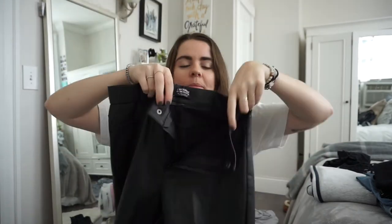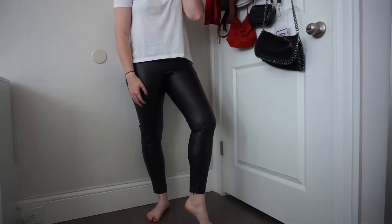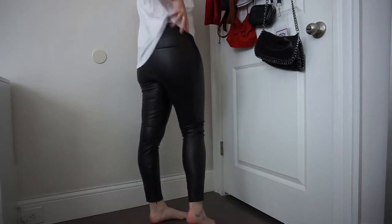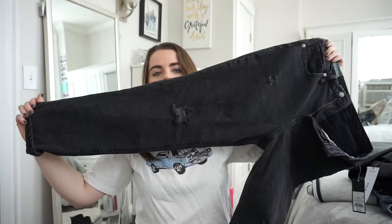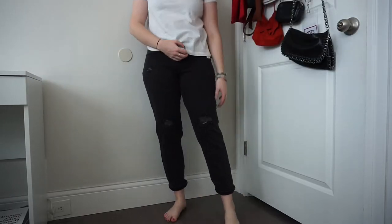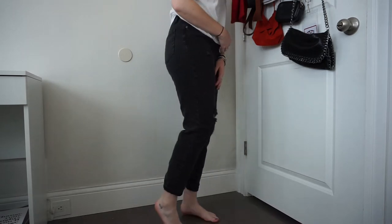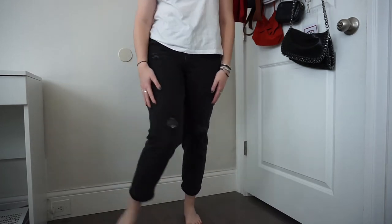I got one thing at Zara because I had a return to exchange — these leather pants. They're a little different from regular leather leggings; they have a zipper, a button, and the look of fake pockets on the back and front. They're comfortable, stretchy, and well-made with a suede-like lining inside that feels really soft. From Target I got high-rise mom jeans — loose fit all the way through, a little ripping on the knees, faded black-gray. They were literally $22, brand Wild Fable.